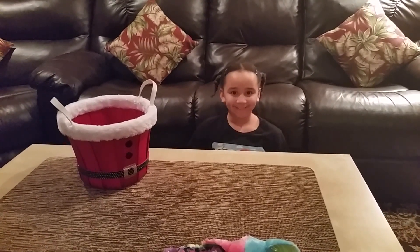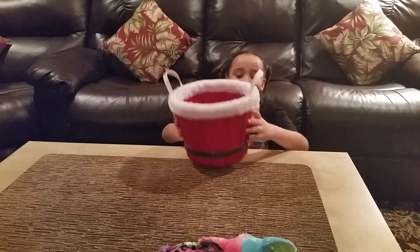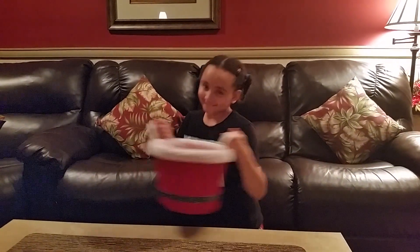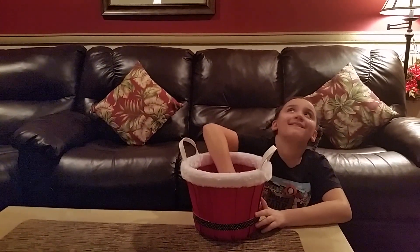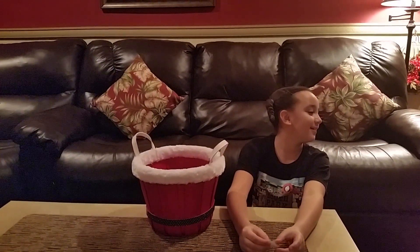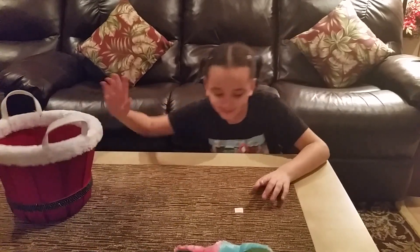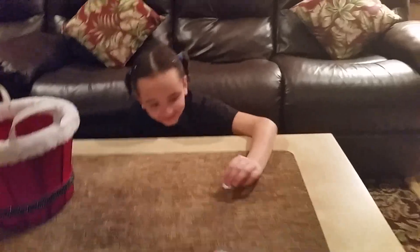Okay, ready — shake the basket, keep the basket in view, give it a good shake. Then put your hand in and swirl it some more, turn away from it, pick out one number, face it down. You can look at it first if you want to make sure it faces down.